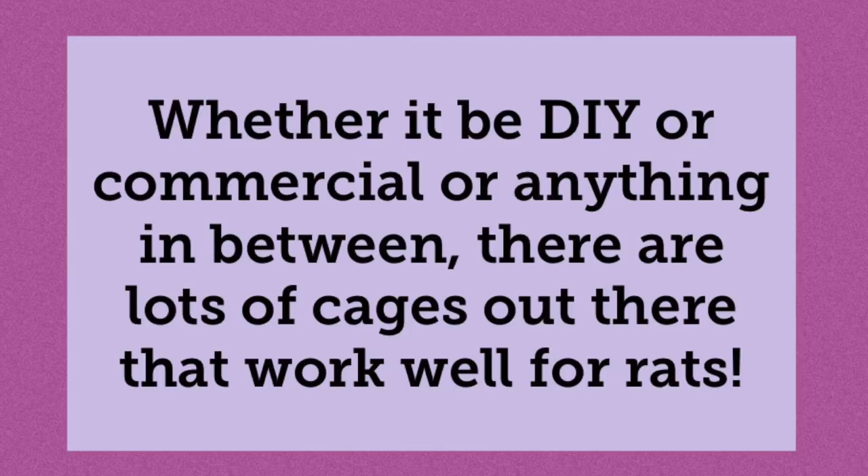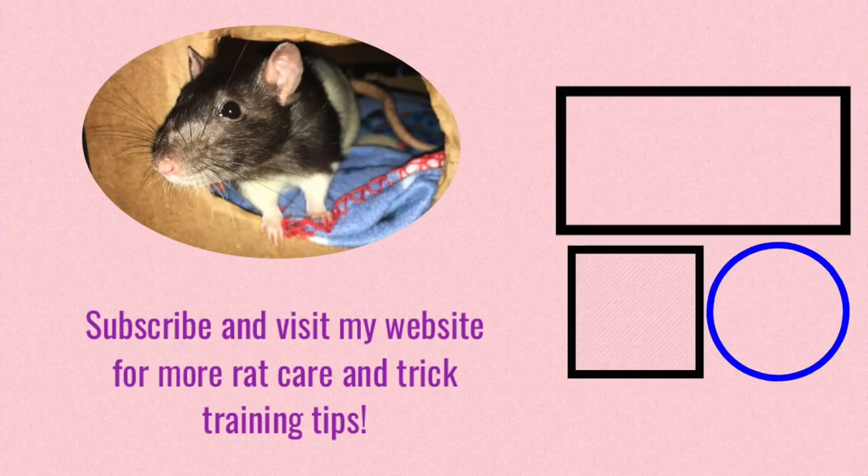Hopefully this video was helpful to anyone trying to figure out what makes a good rat cage. That's really all I have for you guys today, and I hope you enjoyed. If you would like more rat care or rat training tips, feel free to visit my website at www.rattricks.weebly.com — link in the description. I hope you have a wonderful day and I hope to see you next time. Bye!